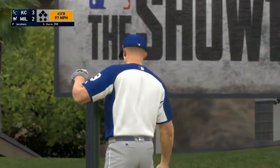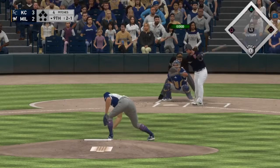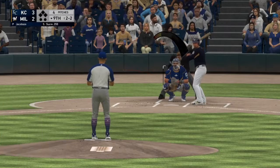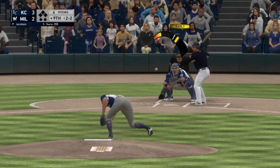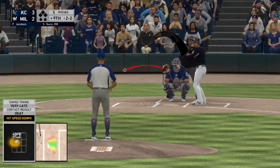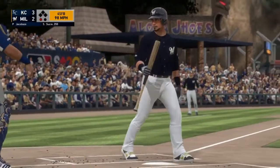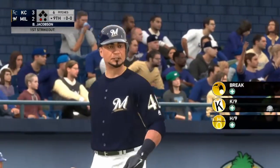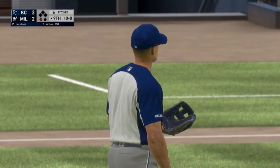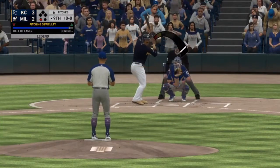Two and one. Sucre takes a big hack and fouls — count is two and two. Still two and two as he fouls off a fastball. We got him! First strikeout of the game for me, and I think maybe that might be the first strikeout of spring training — we'll have to look into that.